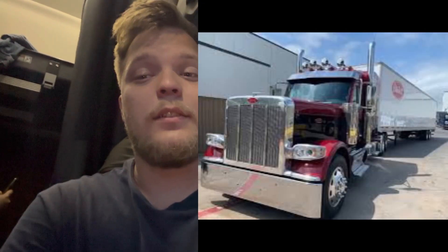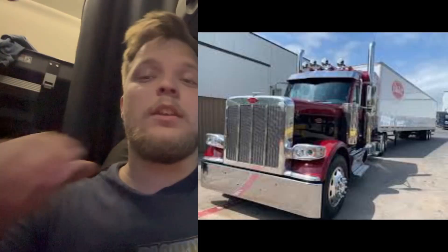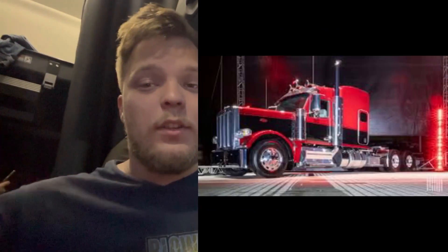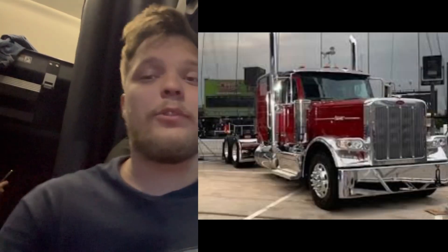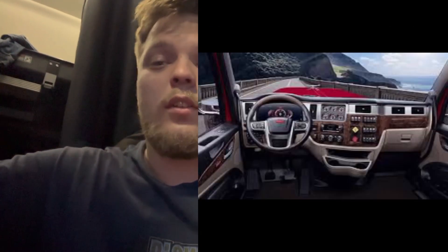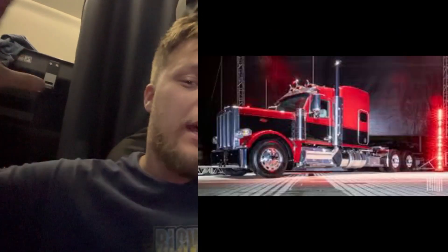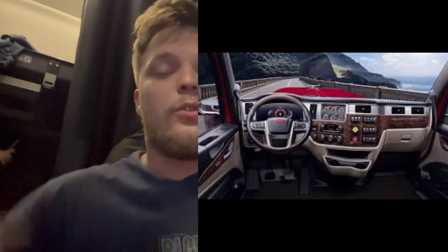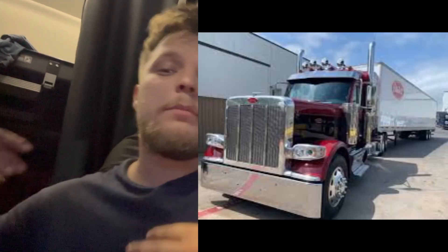The Peterbilt 389, the generation model before, had a smaller cab in the front — it had two windows and a smaller cab. The sleeper was bigger and wider. When you're sitting up in a Peterbilt 389 or 379, you can reach the other side of your door just by sitting in the passenger seat if you have long hands.